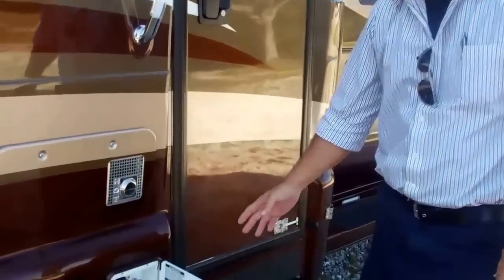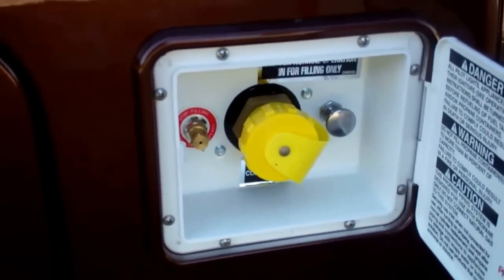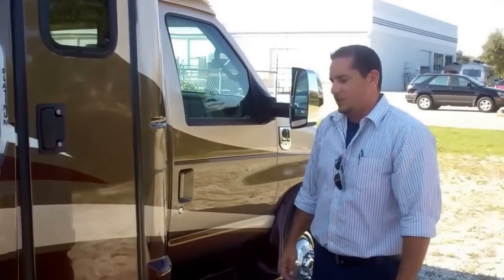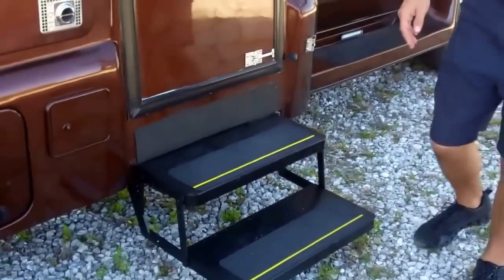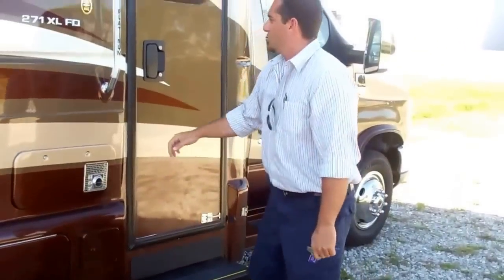Easy propane fill right here — you can just pull right up to the RV area and have them fill up your propane. And that brings us to our entry door. We use a nice double quickie electric step, very easy for getting in and out, with a rubber kick pad so you don't have to worry about scratching up your paint.